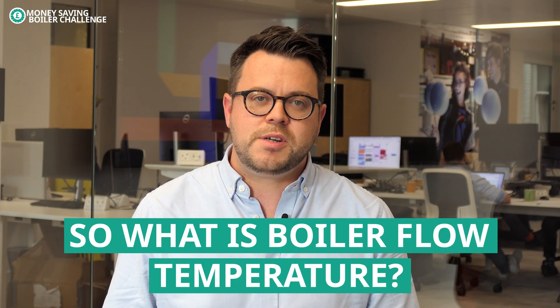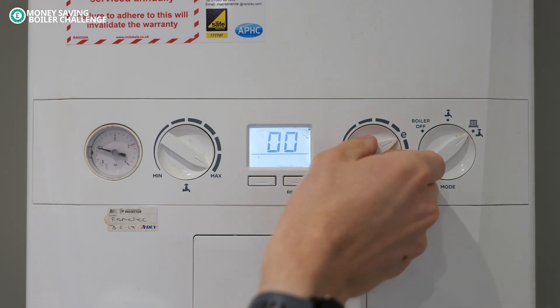So what is boiler flow temperature? A boiler flow temperature is the temperature of the water that leaves your boiler and goes into your radiators. It's not the temperature on your thermostat.